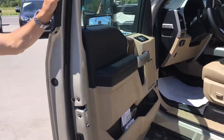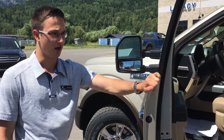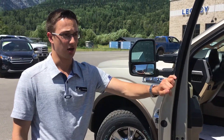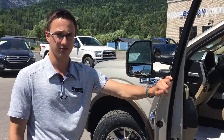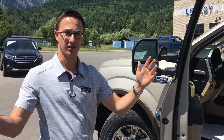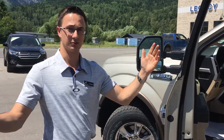And that is the 2017 Lariat F-150 Edition. If you have any questions or concerns, please give us a call at 250-423-9211. Also, we have employee pricing — there's a lot of savings happening. So come on down.